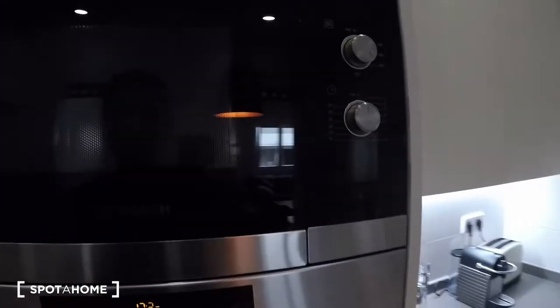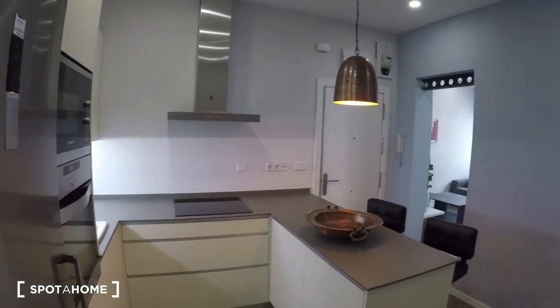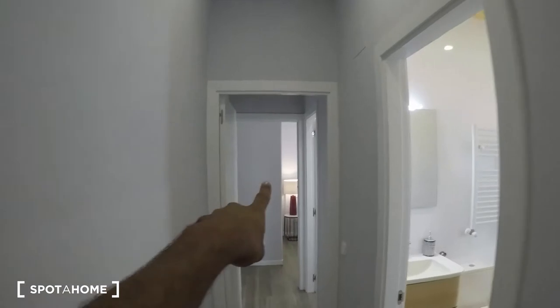Just one last view of the kitchen from here. Now let's check the bedrooms — we're going to get started with bedroom number one.